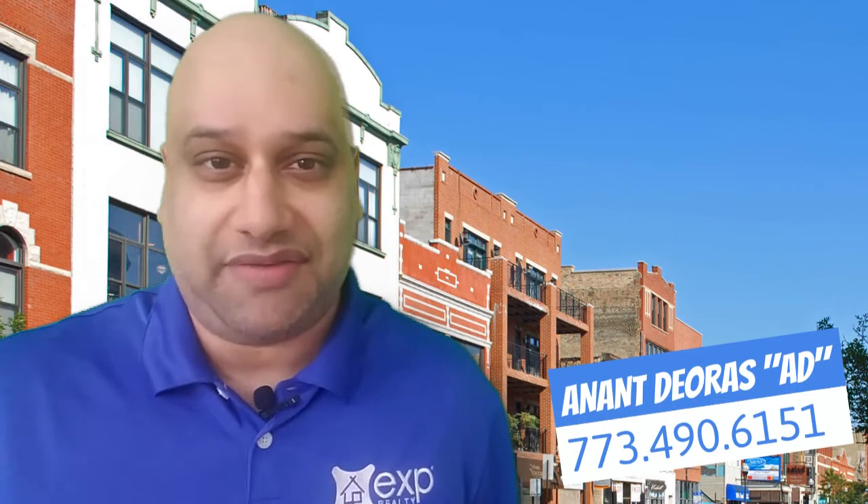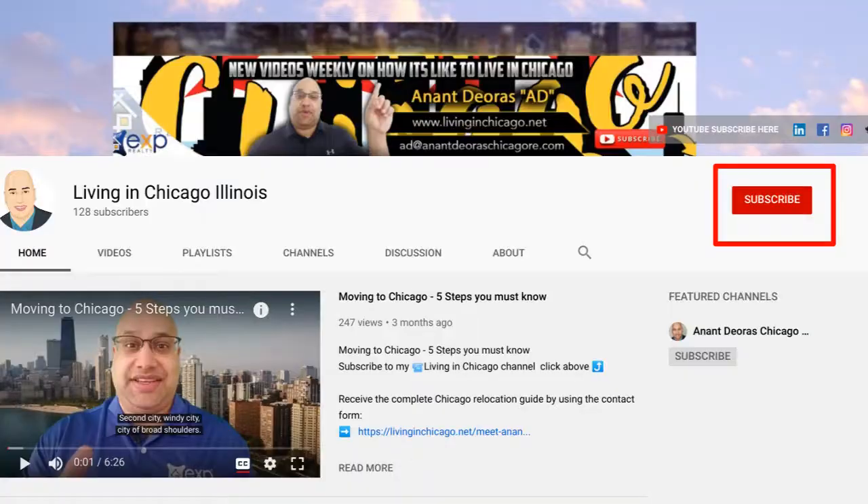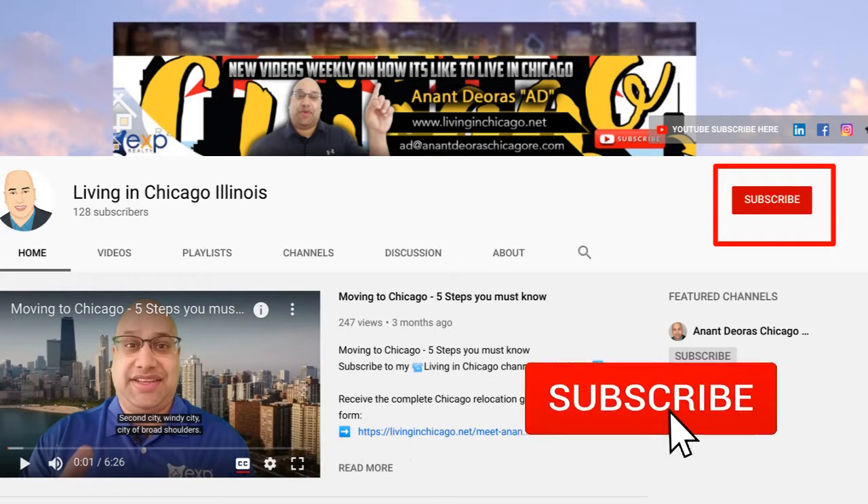I'm an onto yours, a local realtor, and I absolutely love producing videos through my YouTube channel, Living in Chicago, Illinois, for folks considering relocating and moving to Chicago. Why don't you subscribe to my channel? Hit that little bell so you're notified of every single new video, which is released weekly.